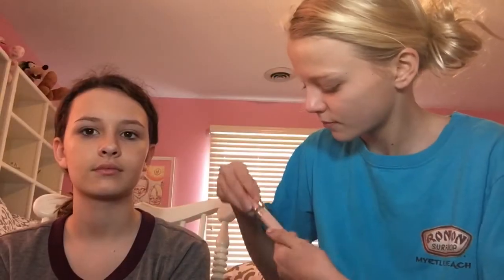Next, I'm taking Bare Minerals light concealer and highlighting under her eyes to cover up her dark circles, and on her forehead and then also around her nose and her smile lines.